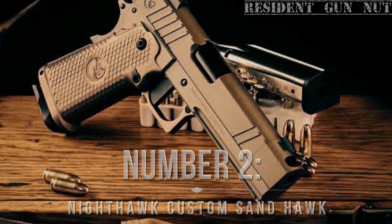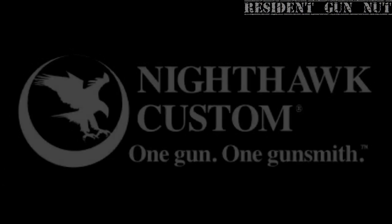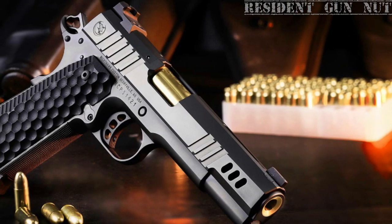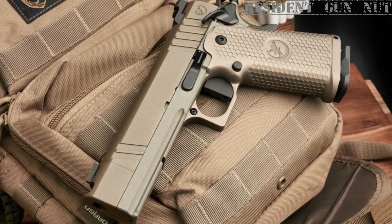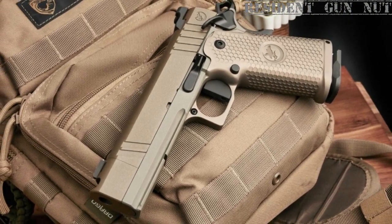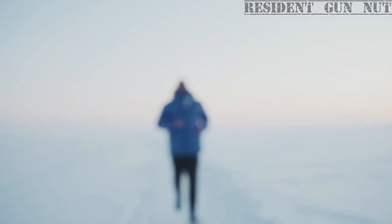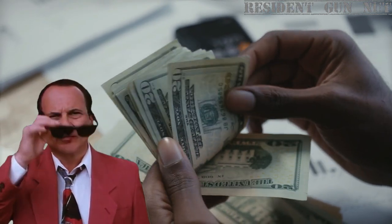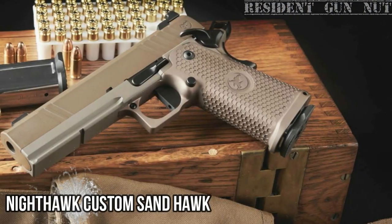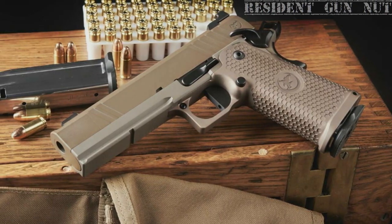Number 2: Nighthawk Custom Sandhawk. Nighthawk Custom — where fine is the standard and exquisite is the norm. From meticulous attention to detail to top-notch craftsmanship, this is the brand that gun enthusiasts and collectors turn to when they want the very best. If you're tired of run-of-the-mill 1911s and you don't mind spending $5,400, look no further than the Nighthawk Custom Sandhawk. Made by popular demand from their customers, this double-stacked 1911 is a real show-stopper.